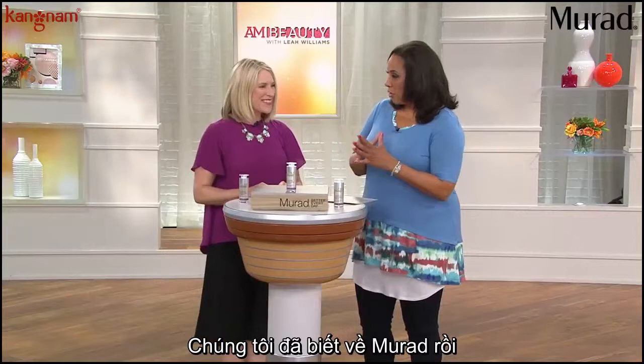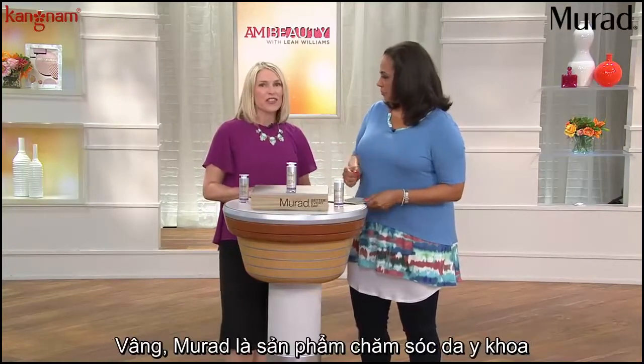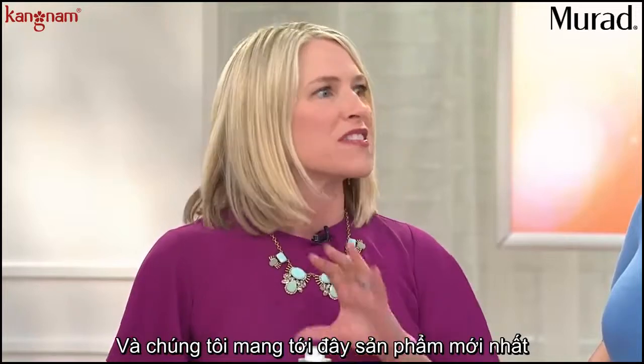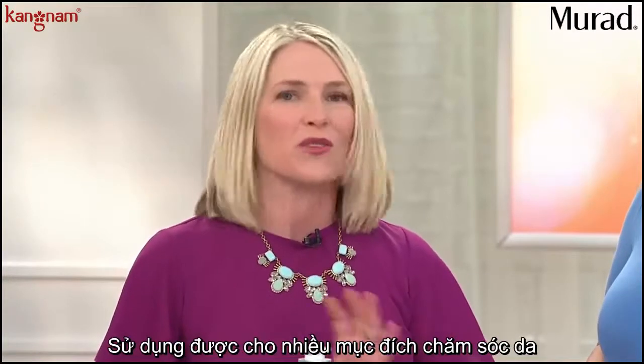We certainly know and love the Murad brand. But for anybody who's not familiar with Murad, give us a little back story. We're a clinical skin care brand and we're always looking for products that are revolutionary. And we're bringing you today our newest, latest, most cutting-edge, multifaceted, multipurpose product we've ever created.